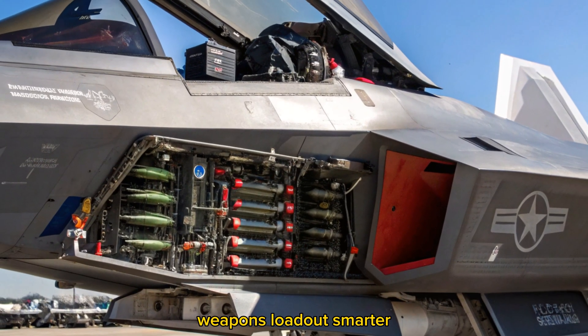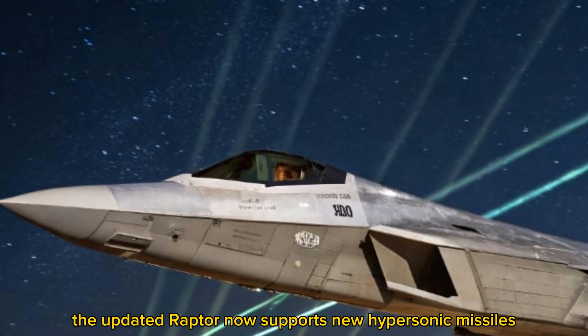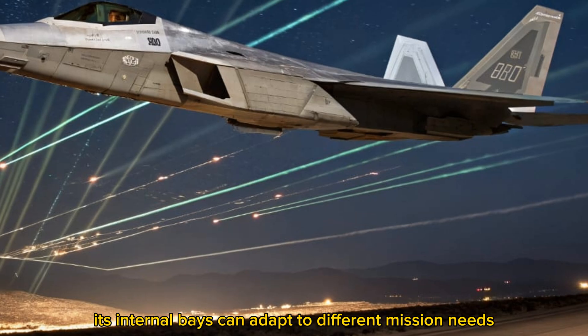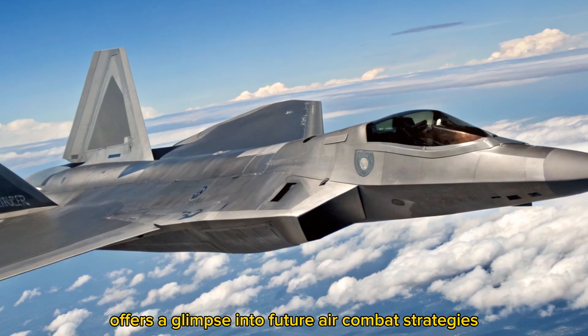Weapons loadout — smarter, deadlier arsenal. While stealth is its strength, firepower is its backbone. The updated Raptor now supports new hypersonic missiles, laser-guided bombs, and optionally loitering munitions. Its internal bays can adapt to different mission needs, and integration with drone swarms offers a glimpse into future air combat strategies.